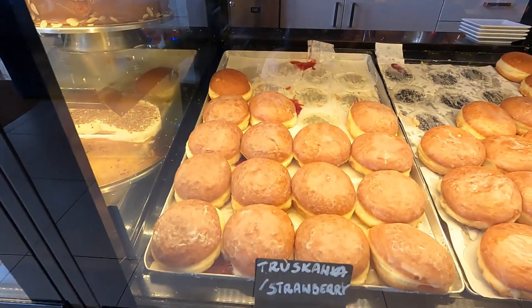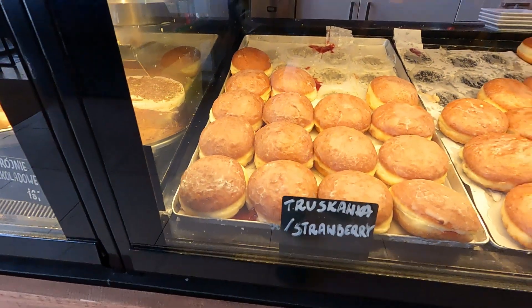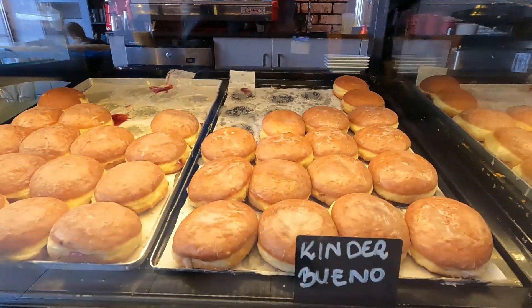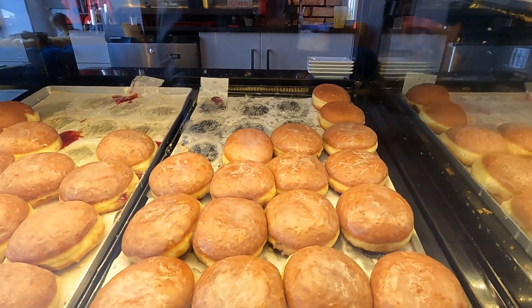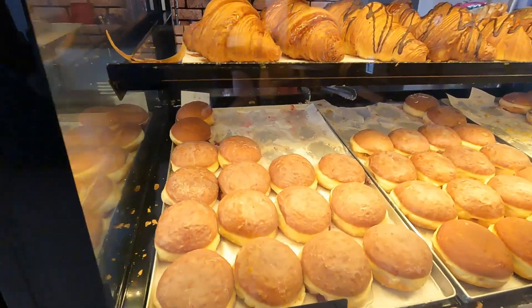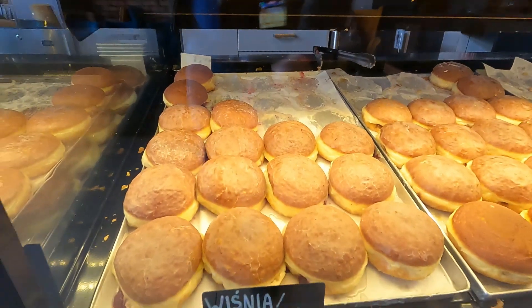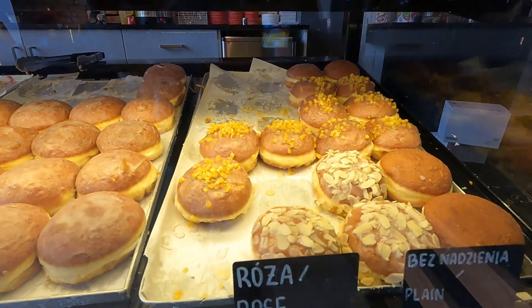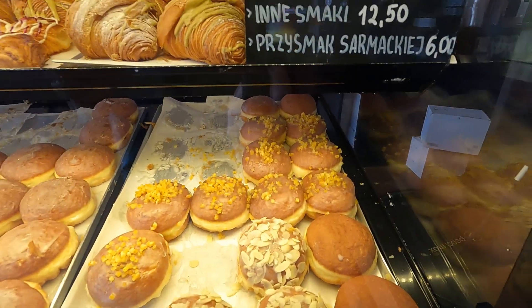So here are all the pączki they have. Strawberry — you can also see the Polish name. Kinder Bueno, which is this chocolate treat from Spain I think. Wiśnia is cherry. Caramel, salted caramel. And here's the one I had — the rose. And they also have a plain one.